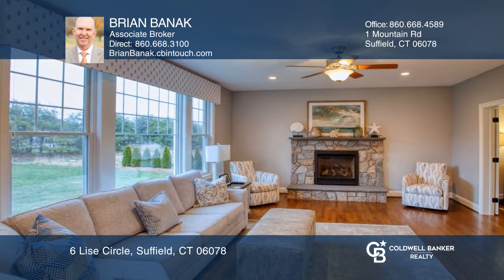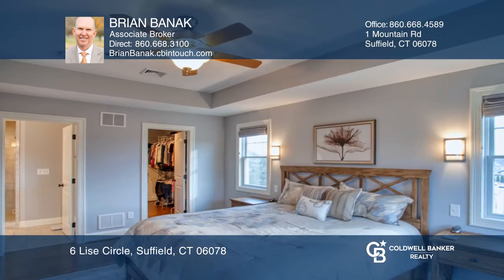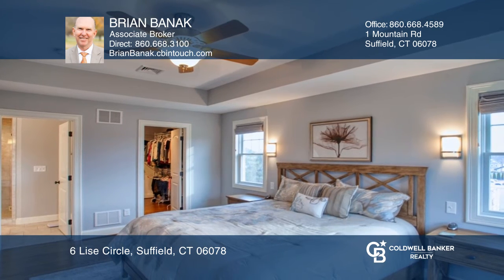The family room has a stone fireplace and opens to the front living room. A cathedral staircase leads to a spacious master bedroom, three additional bedrooms, and a bonus room.